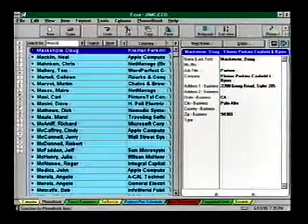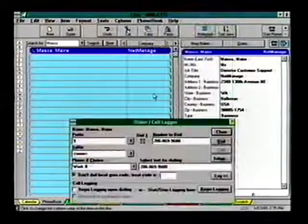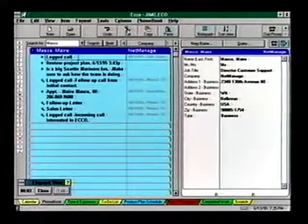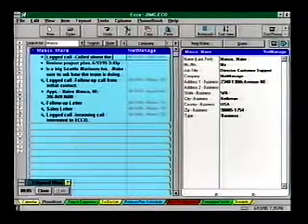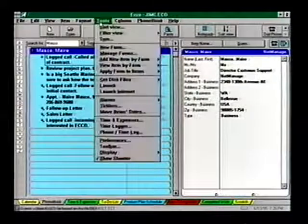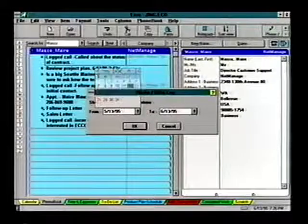Echo can also track the time, date, and duration of every call you make. Just provide a description of the call and Echo logs the duration. To log a call, select the person you want to reach. From the Phone Book menu, choose Dial Phone. Select Begin Logging — notice there's now an entry beneath the person's name where you can start taking notes. Click the Close button when you finish. To see all your logged calls, look under the Tools menu and choose Phone Time Log, specify a date range, and see all your logged activity details.